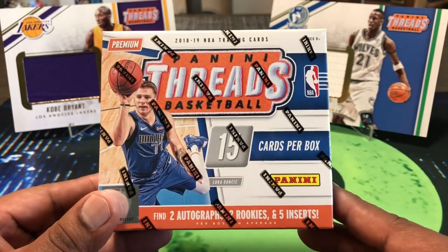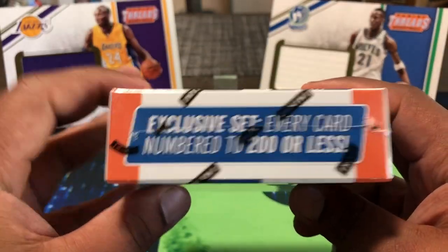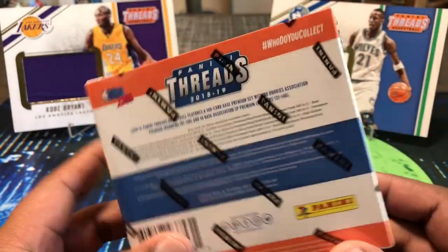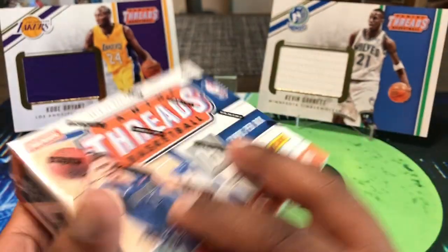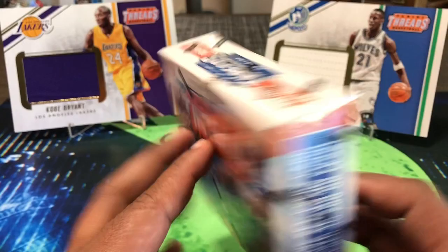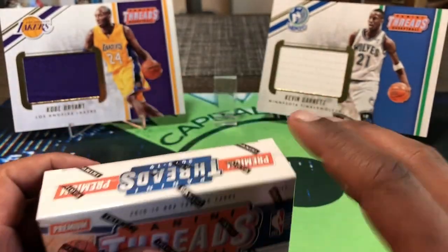No tax — ain't paying no taxes. Just got it in today. It's been out for a while; I wasn't going to get it originally, but I seen it still sitting there and said okay, there's still some available. Seen some box breaks, so I said I'll give it a shot. We've done well with basketball this year.